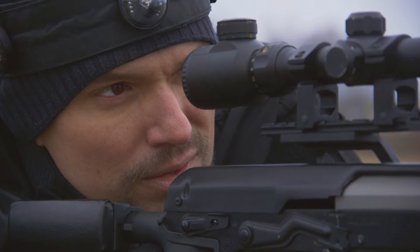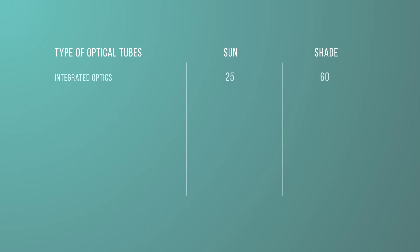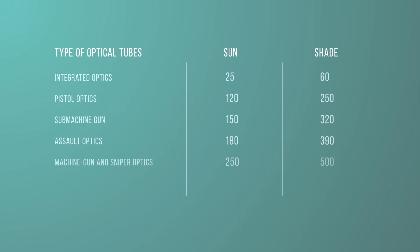If we classify the results by the type of optical tubes, we get approximately the following table. Integrated optics: 25–60 meters. Pistol optics: 122 meters in the sun, 250 meters in the shade. Sub-machine gun optics: 150 meters in the sun, 320 meters in the shade. Assault optics: 180 meters in the sun, 390 meters in the shade. Machine gun and sniper optics: 250 meters in the sun, 500 meters in the shade. Heavy sniper optics: 300 meters in the sun and 600 meters in the shade.